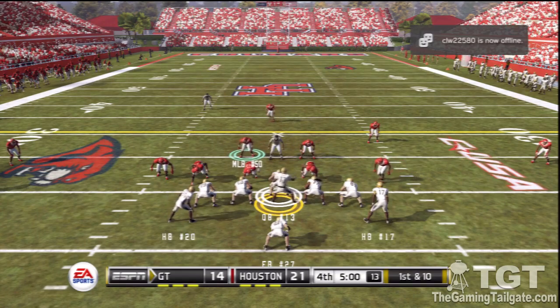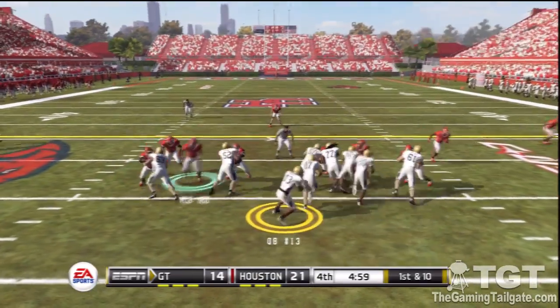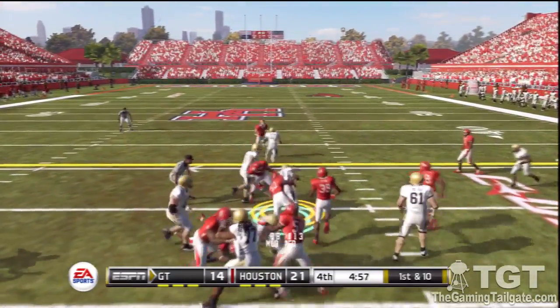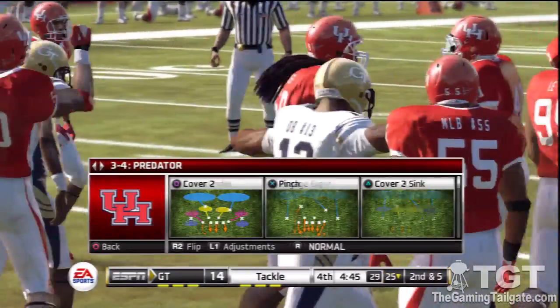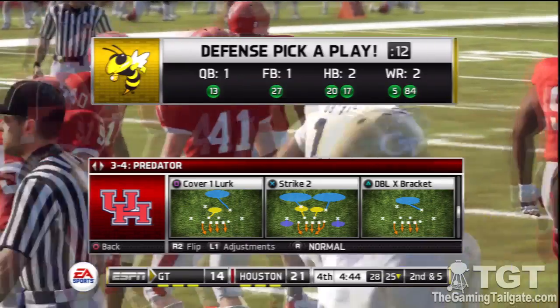He may have changed things up here. They'll run the option and he carries the ball for a nice gain of about five yards on the quarterback keeper. That brings up second and five.